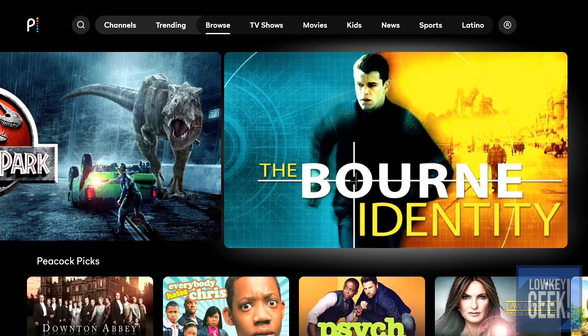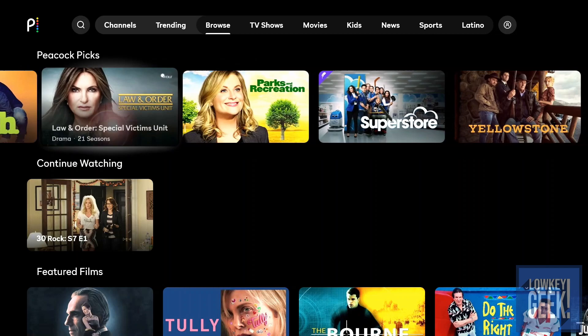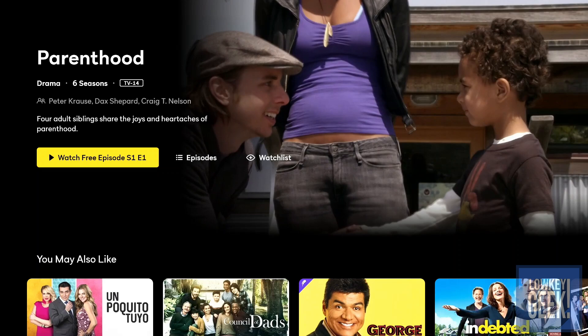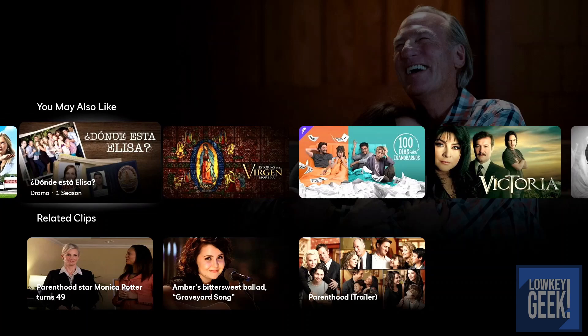Going to the next section, you have your Peacock Picks — Downton Abbey, Everybody Hates Chris, Psych, Law & Order, Parks and Rec, Superstar, and so on. Going into each of these, it looks like the same setup: episodes are free to watch but most likely ad-supported, thanks to the folks at Capital One.